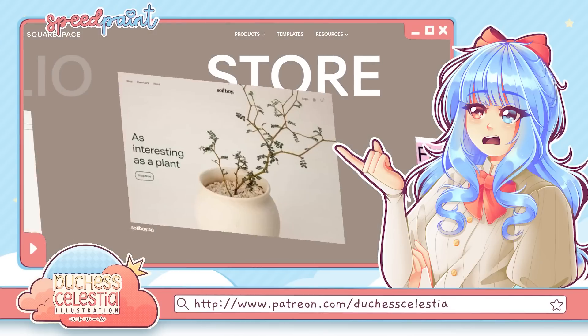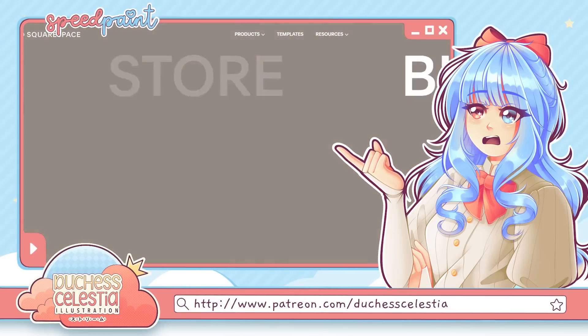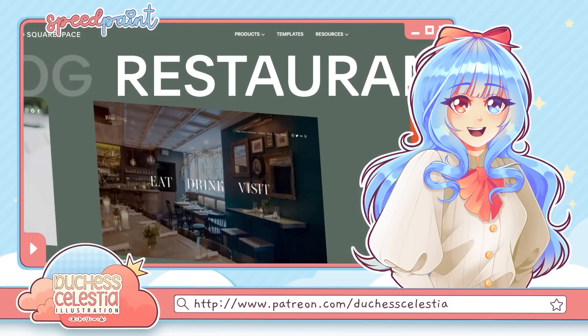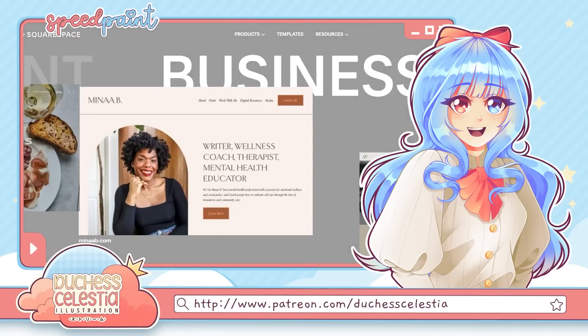A good website is the foundation for every single way that you can successfully market your art, and Squarespace is the place to go to make that happen. You can get a free trial right now by going to squarespace.com/duchesscelestia, and use code duchesscelestia for 10% off your first domain purchase. Thank you so much to Squarespace for sponsoring today's video.